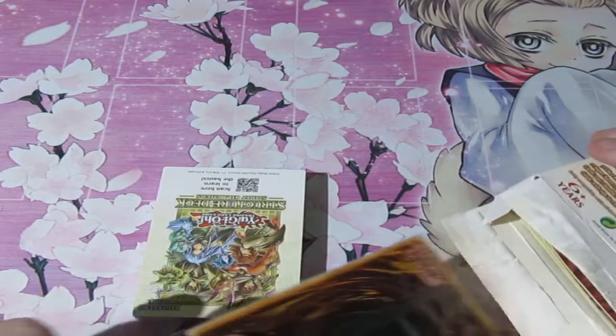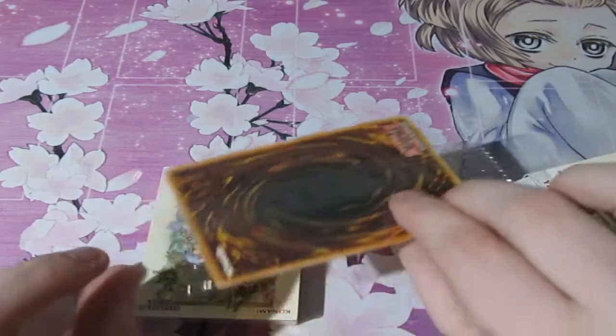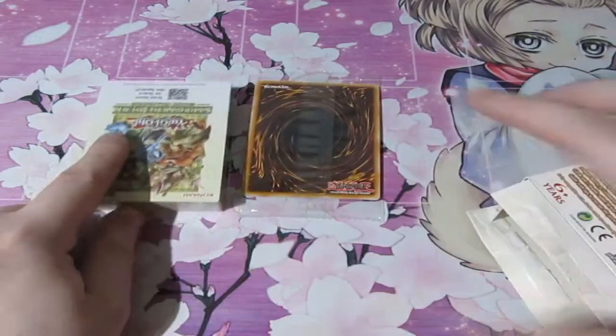Let's see what holographic cards are in this set. Whoa! That's never been done before — giving us a promo card!